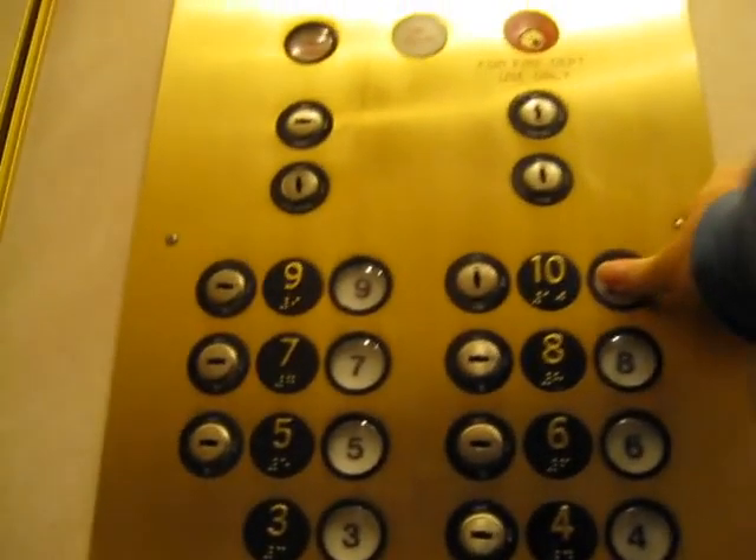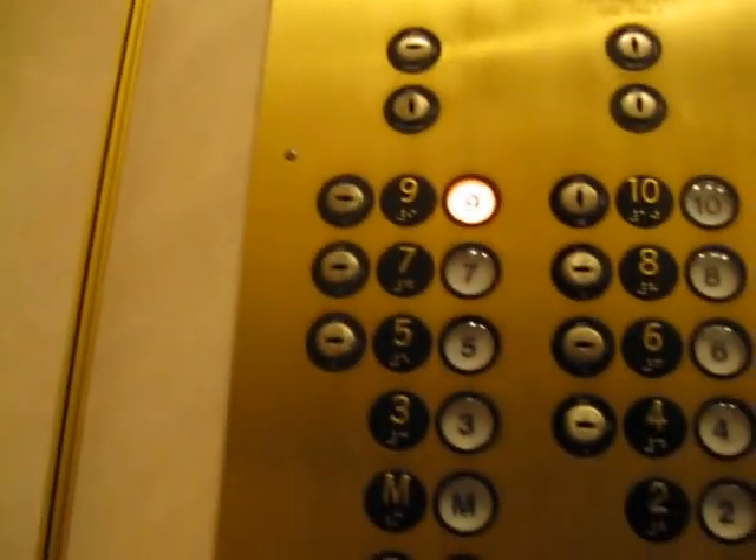All right, that doesn't sound too good. All right, let's go up to 10. Actually, not 10 — nine. Ten's locked out.